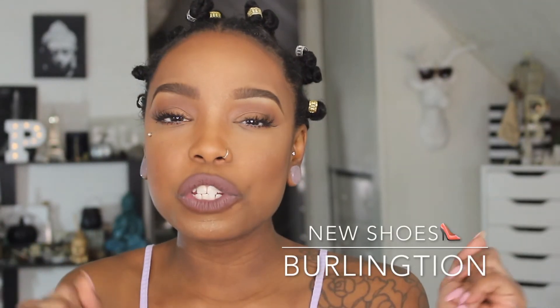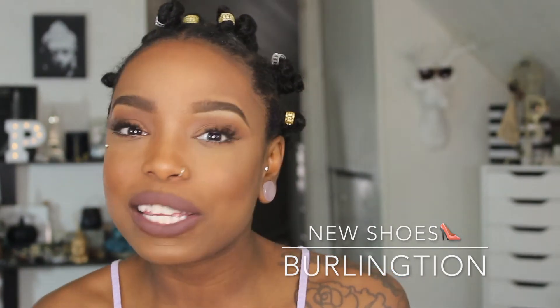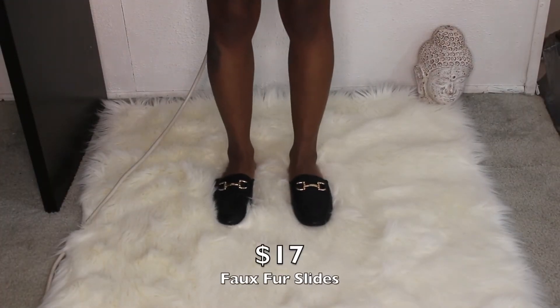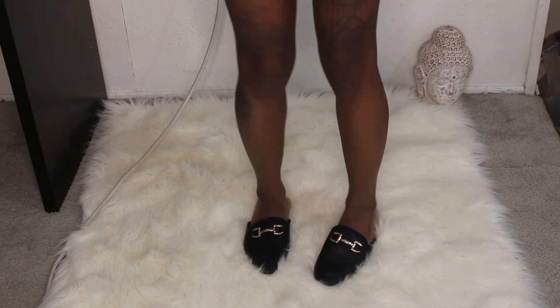The next thing I want to show you guys are some new shoes — I recently went shopping and got three new pairs because spring and summer are right upon us, and I got them for really great deals. Check out this awesome first pair: these are slide-ins with fur, super comfortable and adorable, on sale for 17 bucks.